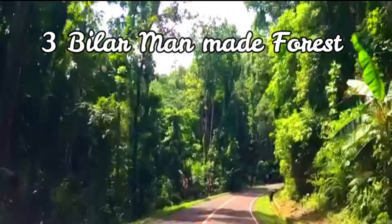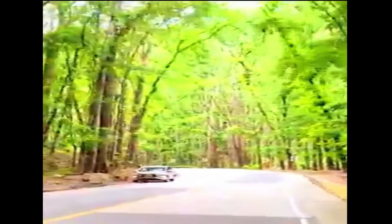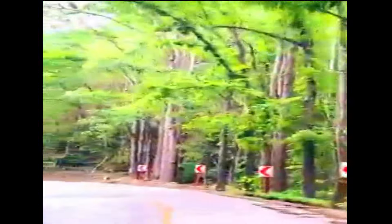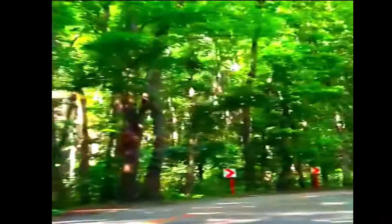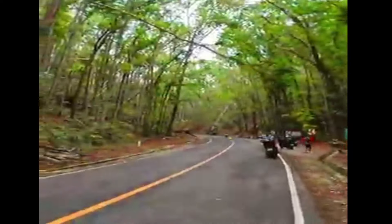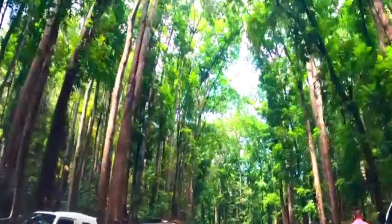Bilar Man-Made Forest. The Bohol Mahogany Forest, more commonly known as the Bilar Man-Made Forest, is a dense forest stretching 2 km along the border of Loboc and Bilar towns in Bohol. The forest is mainly made up of white and red mahogany trees. It is part of a reforestation project started over 50 years ago.